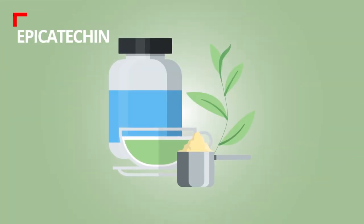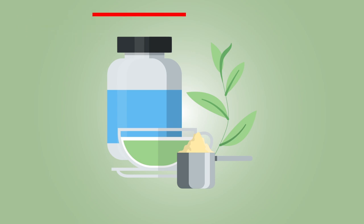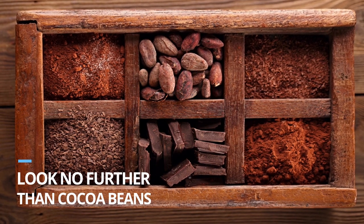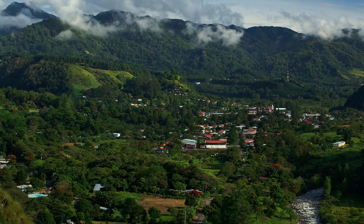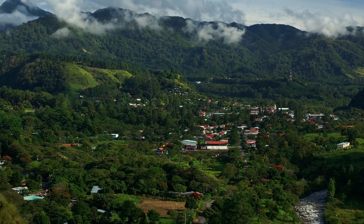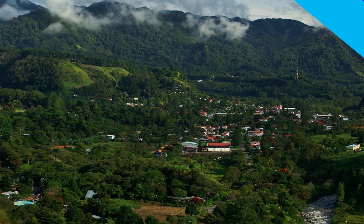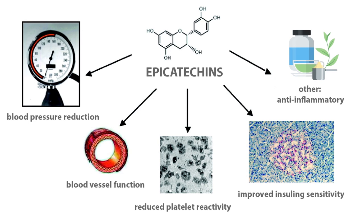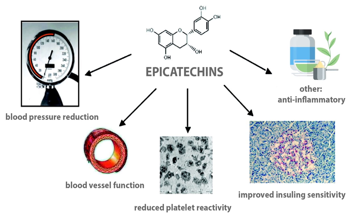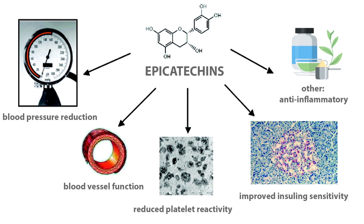Next up is another plant-derived compound — a flavanol called epicatechin, found in green tea, apples, berries, and grapes. But the ultimate source is cocoa beans, which actually led researchers to study this flavanol for its longevity effects. The story goes that residents on an island outside of Panama, where cocoa beans are widely consumed, were far less affected by chronic disease and showed a longer lifespan than those living in Panama. Scientists hypothesized cocoa beans may have something to do with it. Numerous studies followed, with researchers showing epicatechin's ability to improve blood vessel function, insulin sensitivity, blood pressure, and inflammation — all associated with the aging process.